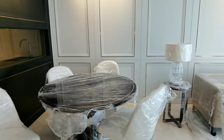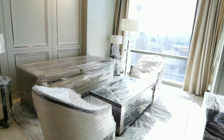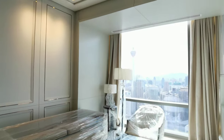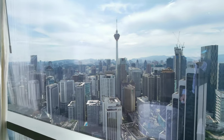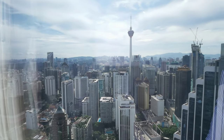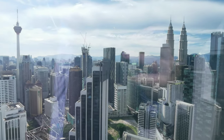Pavilion Suites comes fully furnished and fully designed. On the left is your dining table, and this would be the sofa, TV, and everything. This unit is actually facing KLCC and KL Tower. It's a bit bright on our side. The unit on the 45th floor will give you a very clear view of KL Tower and KLCC.